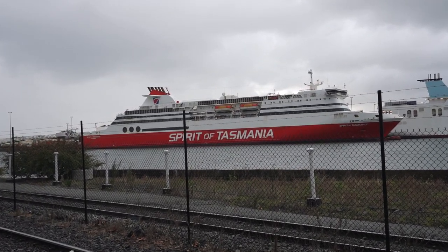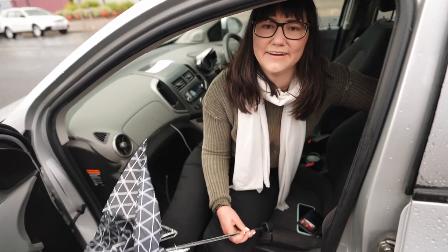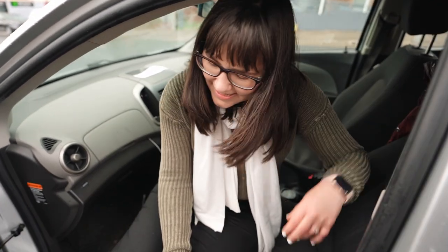We went for a little walk down to the Spirit of Devonport. The weather suddenly turned and my umbrella — well, RIP. Well, that's the spirit. I see a K-Mart trip in our near future and I'm a wee bit wet. But anyway, we're going to head to one more place in Devonport before we head off.